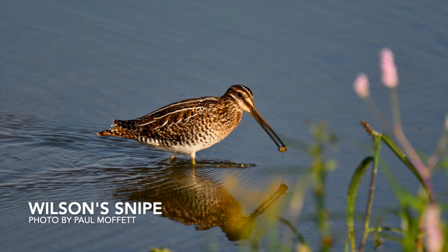Meet the Wilson snipe. Yes, snipes are real. They feed by burying their bills deep into soft, wet soil to probe for insect larvae, worms, and other invertebrates. Their bills have flexible tips that can open to grasp food while the base of the bill stays closed. Snipes can slurp small prey from the mud without having to remove their bill from the soil. You're most likely to see them during the winter months of Missouri.